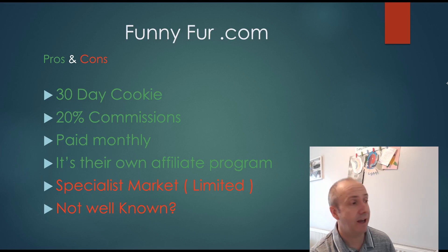FunnyFur.com numbers: 30-day cookie, 20% commission — excellent. Paid monthly with no 90-day wait. It's their own affiliate program so they'll deal with you respectfully and welcome you as an affiliate. Cons: it is a very specialist and limited market — not everybody wants a $500 dog stroller — so you'll have to target your blogs to that specific market. And it's not a big branded company, so there are a few pros and cons. But I certainly think it's one you'd want to get involved with.